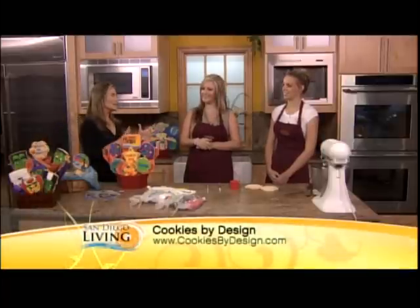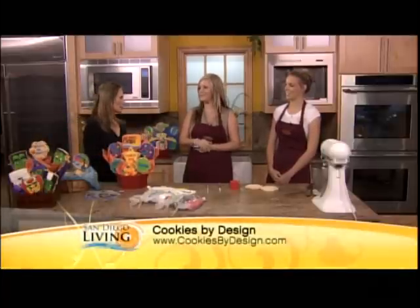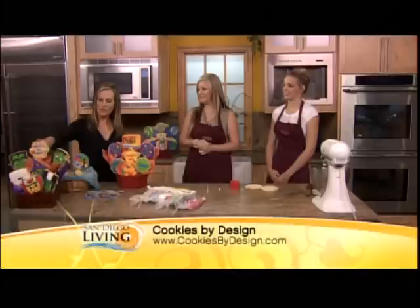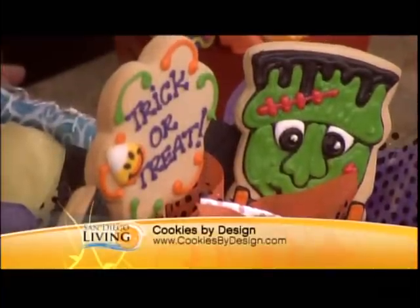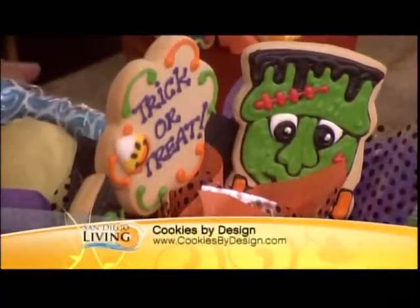Halloween feels like it's 100 years away, but it'll be here before we know it. This is kind of a preview of the delicious cookie designs that you're going to have. The Frankenstein and Monsters designs are one of our favorites at our store.